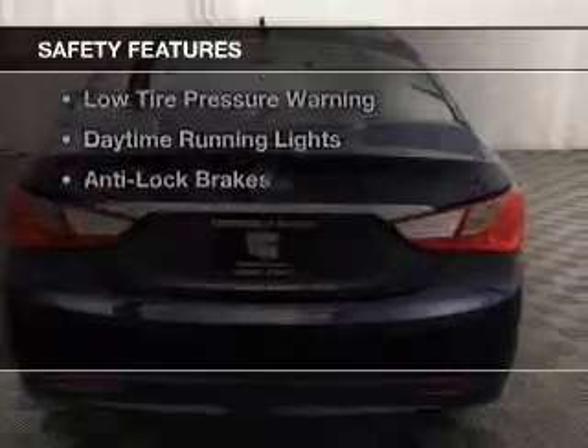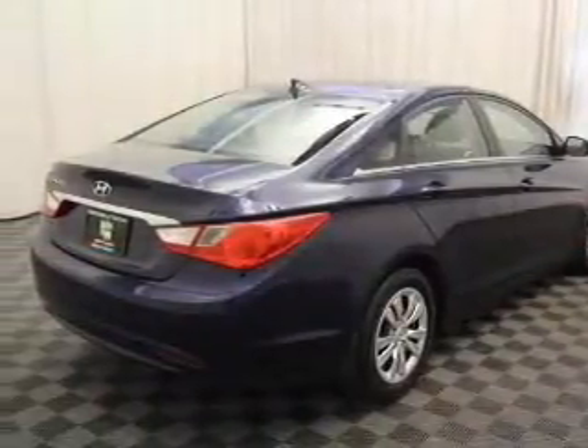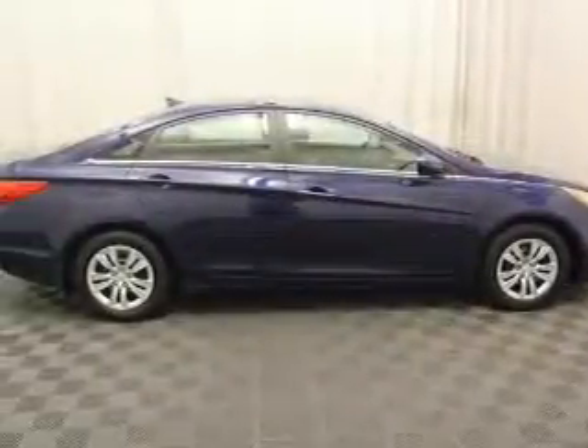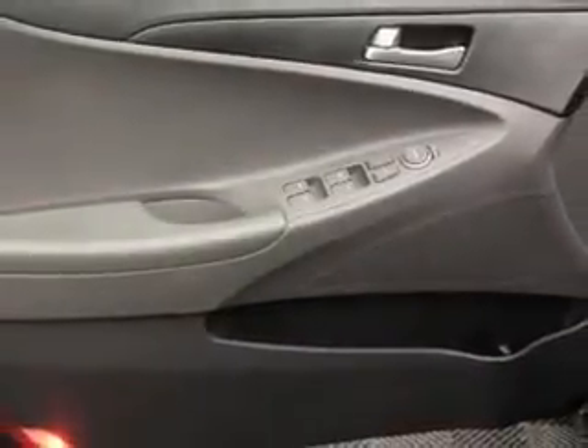Safety was made a priority with these features: curtain head airbags, side airbags, independent suspension, brake assist, traction control, stability control, a passenger airbag, low tire pressure warning, daytime running lights, and anti-lock brakes.